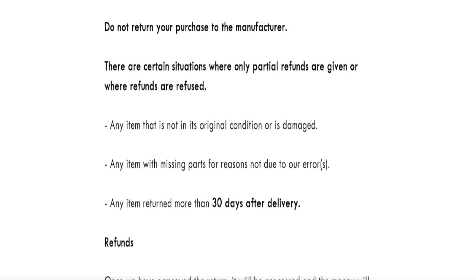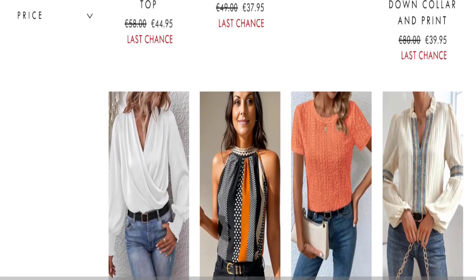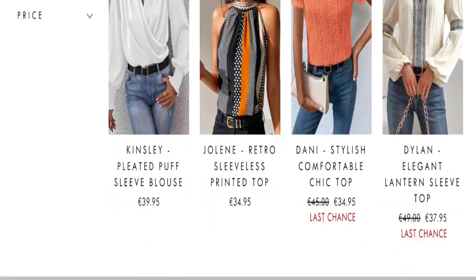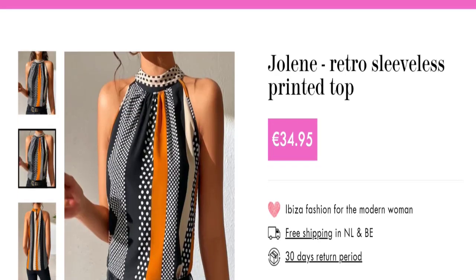Let's talk about Ibiza Fashion Boutique customer reviews. This website has been given a rating of 1.4 out of 5 by Trustpilot, which is a very low rating. It has only 32 customer reviews and has mostly received negative customer reviews. The trust index score of this website is only 15%, which is a very low trusted score.